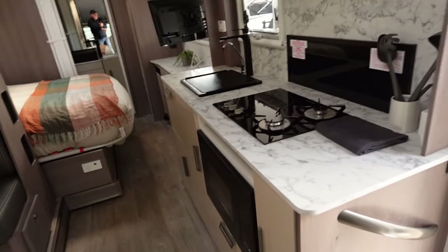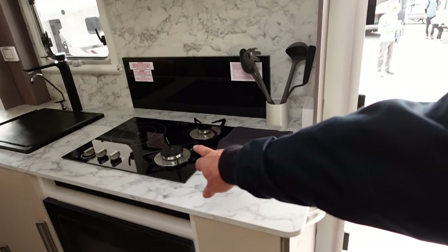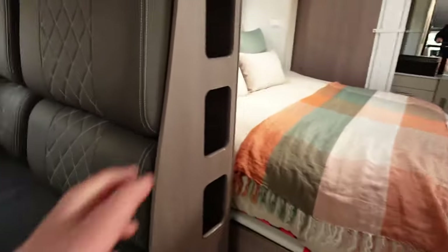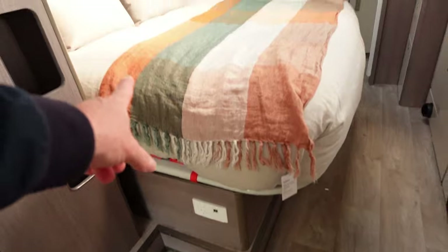Much bigger kitchen. The kitchen has a microwave below, and you've actually got an induction hob top in this one. More niches on the back of the dividing wall, with storage under there. The bed is on a side slide-out, the same as the Switch 442.